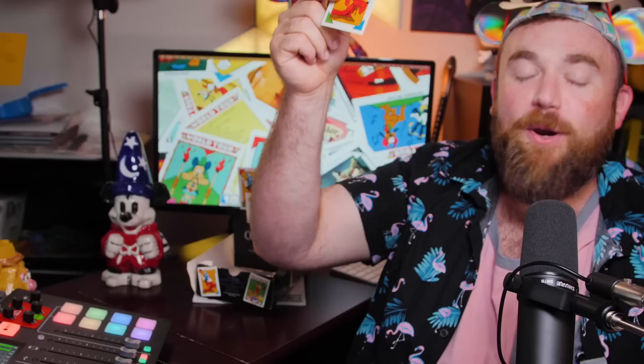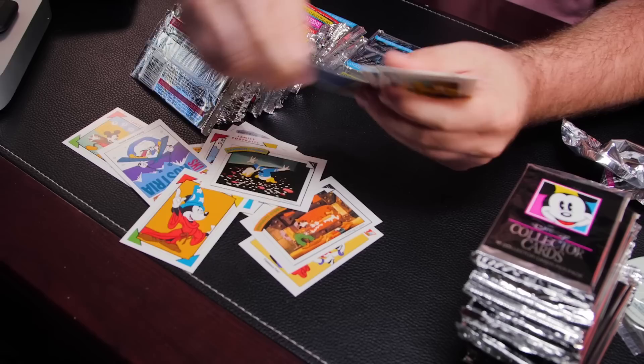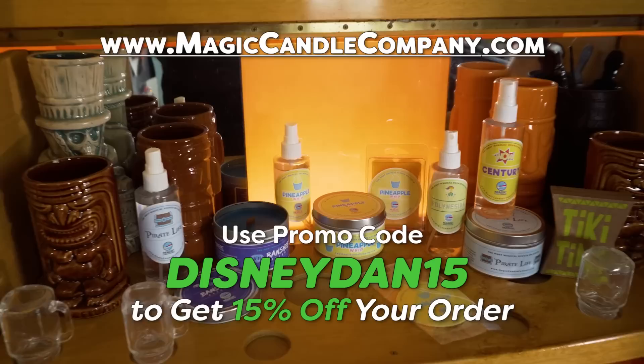We got one from the box cover — yeah! We're already off to such a good start. We just need to find the hologram ones. Sup, Diz Fam — just got done collecting my fresh scents. I'm MagicCandleCompany.com using that discount code DisneyDM15. Now I'm back on the hunt, the Disney card hunt.